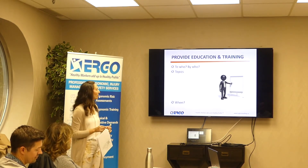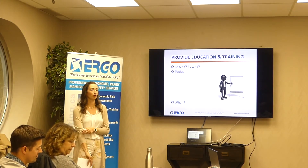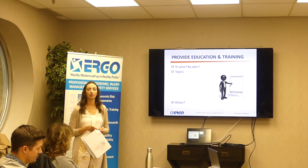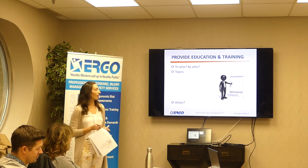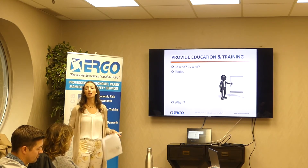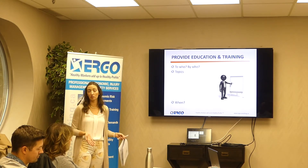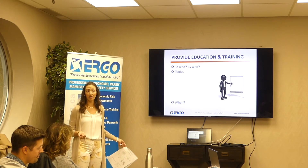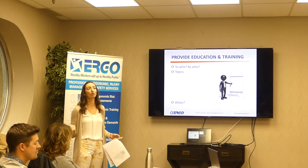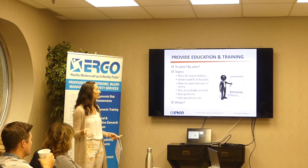We've touched on training in terms of providing some to employees about hazards present in their job and how to use the equipment. Who should be delivering it? Somebody who specializes in it — a supervisor who's done some ergonomic training, a health and safety person who's done some ergonomic training, the supplier of whatever piece of equipment you've purchased, or an external consultant. It just has to be somebody who knows the topic well, so they are believed and can get the buy-in of employees.